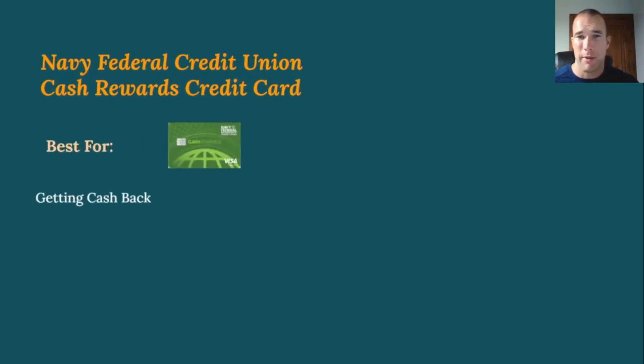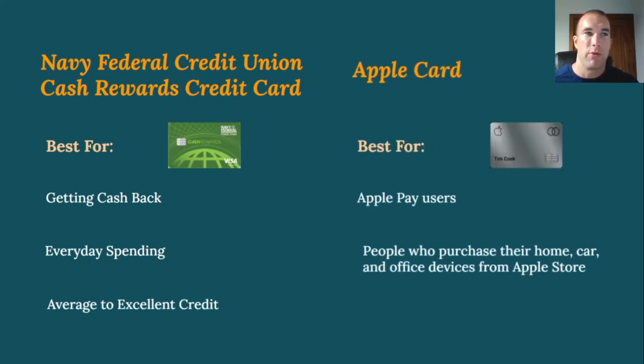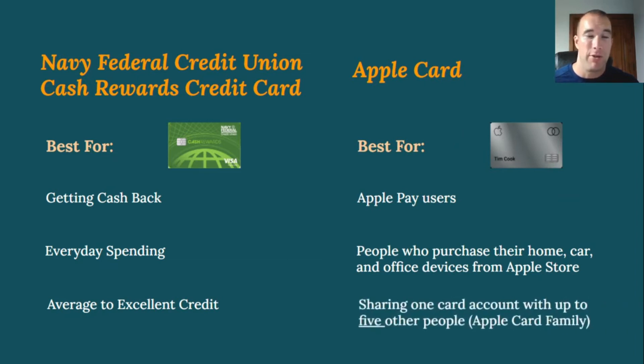Comparing these two side by side: the Navy Federal cash rewards card is best for getting cash back on everyday spending, and you typically need average to excellent credit. It's not as hard to get as their flagship card, which is the top card among Navy Federal's six offerings. The Apple Card is best for Apple Pay users and people who purchase devices from the Apple Store. You can also share one card account with up to five other people through Apple Family Sharing.